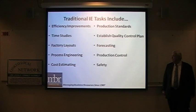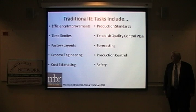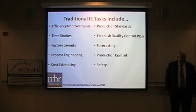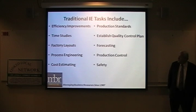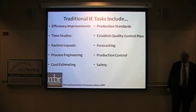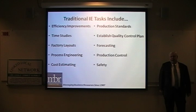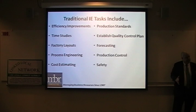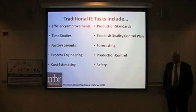Traditional IE tasks include efficiency improvements, time studies, factory layouts, process engineering, cost estimating, production standards, quality control plans, forecasting, production control, and safety. Efficiency improvements ensure products are positioned next to each other so operators have ease of use at their workstation. Time studies are the building blocks for everything — the amount of time to develop a product at each workstation adds up to the total cost, which helps determine pricing along with materials.